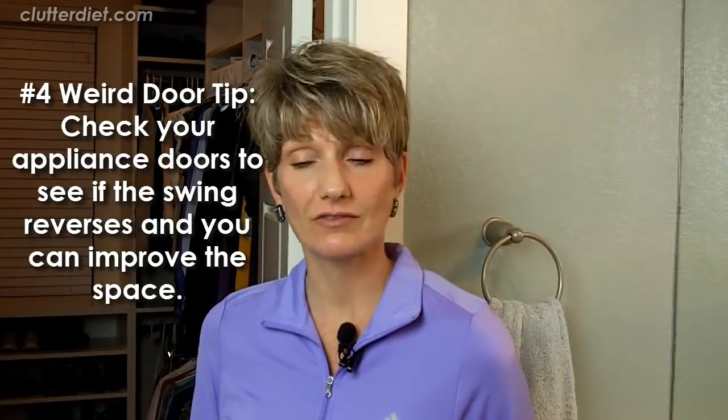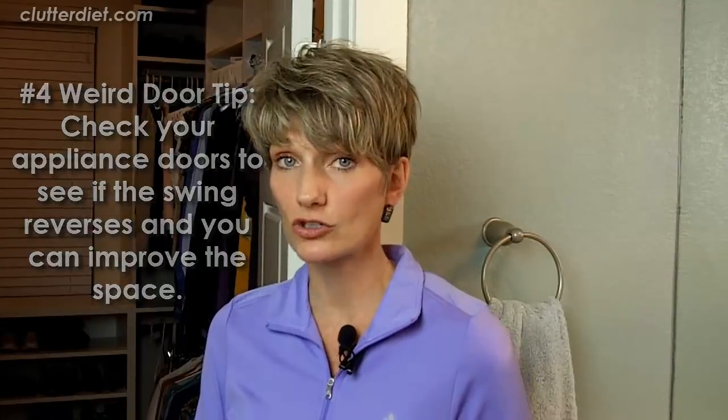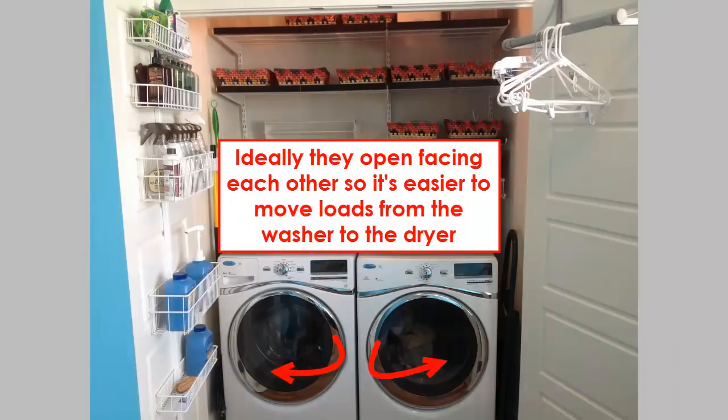The last weird tip about doors is that you should look at your appliances, because there have been many projects I've done in kitchens and laundry rooms where either the washer/dryer or the refrigerator door had a swing that wasn't very efficient. For example, when you're opening the washer and taking the clothes out to put them into the dryer, if the door swing is the wrong way, it's going to get right in the way of transferring those clothes into the next machine. So if those are reversible on your appliances, take a look at that. It actually might make your day more efficient — help you get those clothes in faster, or maybe your refrigerator door is bumping into a countertop.